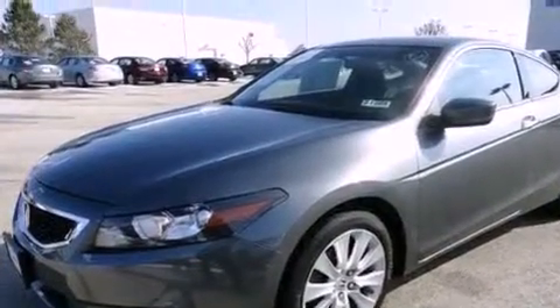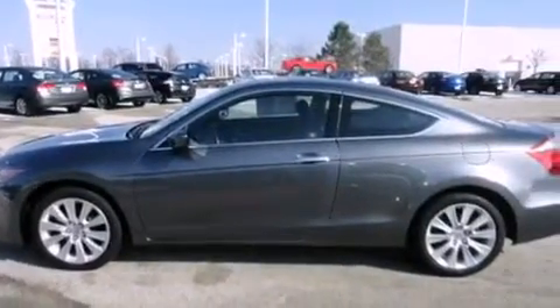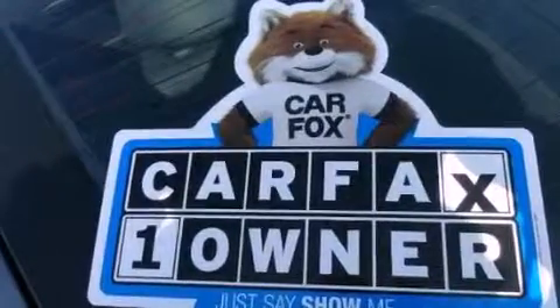Its top features include a low tire pressure indicator, a premium audio system, satellite radio, aluminum wheels, and a sunroof that enables you to fill the cabin with fresh air at the push of a button.